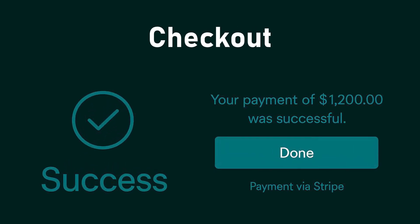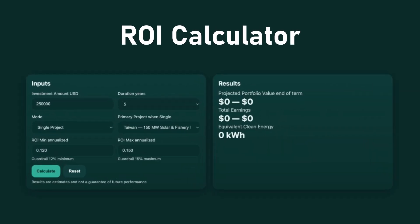Your minimum entry is $250,000. Confirm your investment securely through Stripe or direct bank transfer. Model your returns with our ROI calculator.